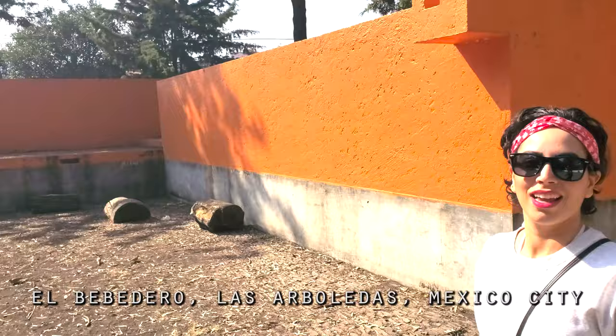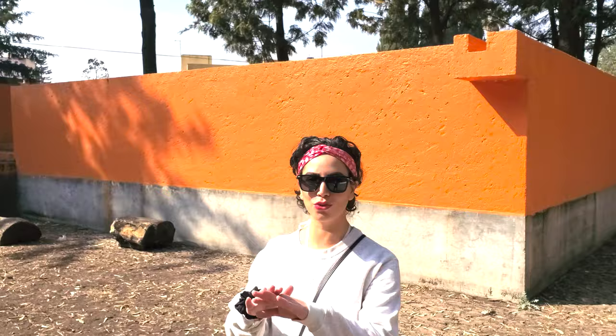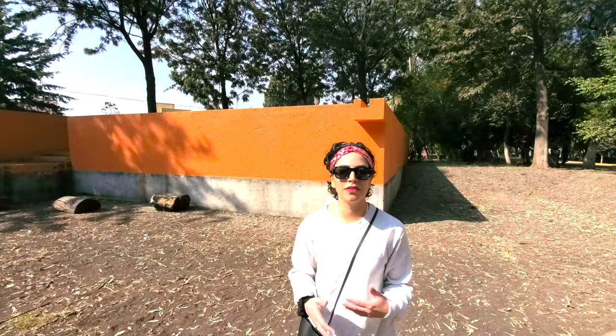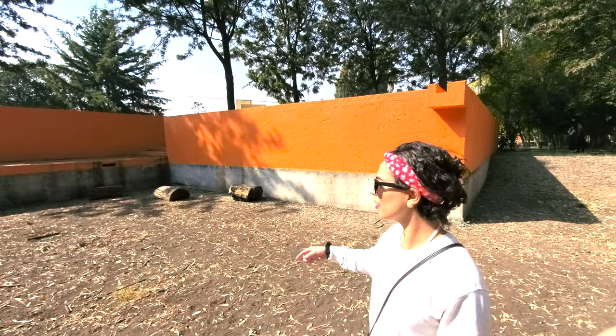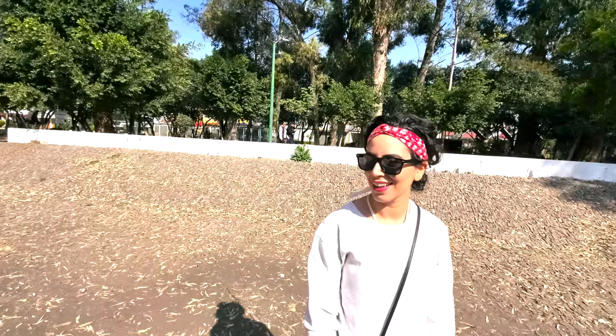This is one of the fountains designed by Luis Barragan. What we're standing at right now actually used to be a pool for horses to get a full service of getting cleaned and washed. The concept was to provide some sort of privacy so that you would hear the sound of water — the waterfall, in a way — but the hedge provided privacy so you wouldn't see the purpose of this from the street or the jogging portion of this park.